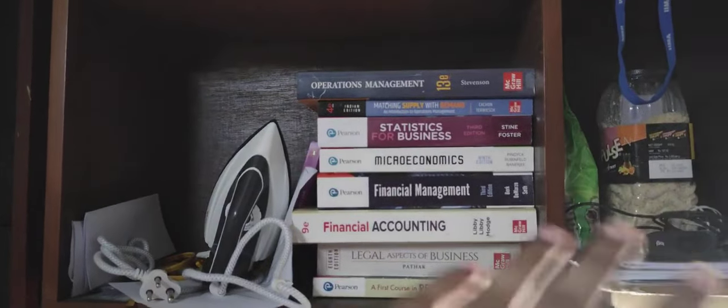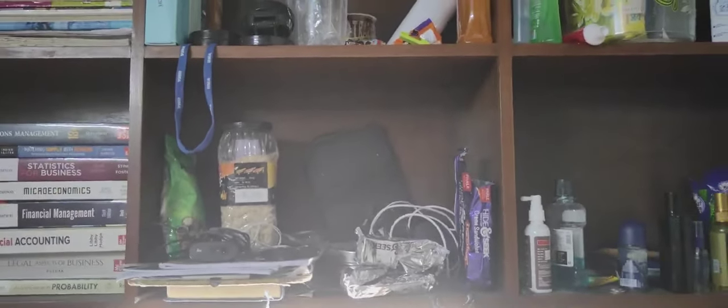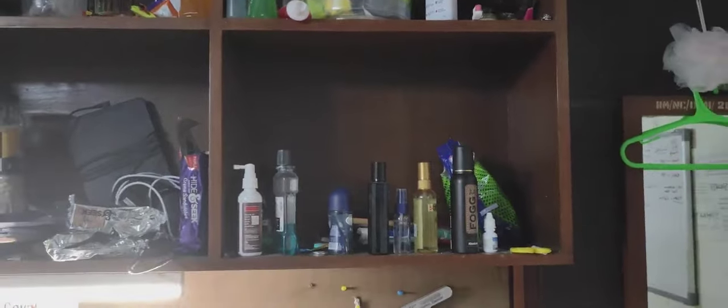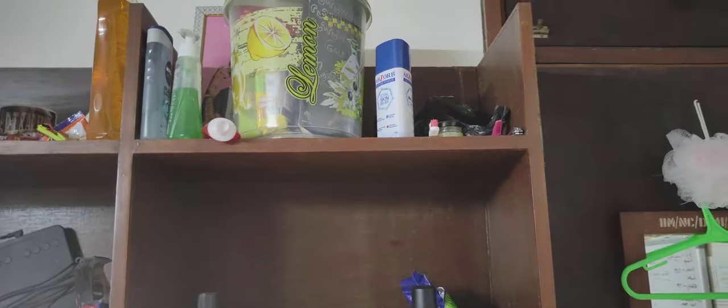These are the course books — just for one month we completed all these books. And then these are some books related to CAT which I don't use right now. Here are some things I frequently require, so I put them here — some spectacles and Bournvita. This section is just for my daily use personal needs.